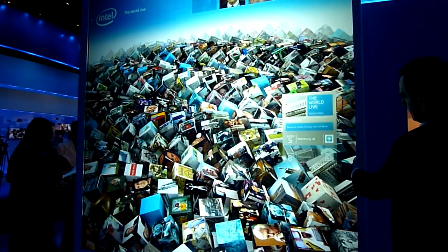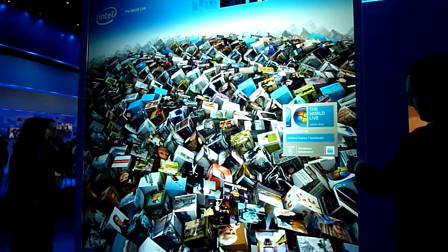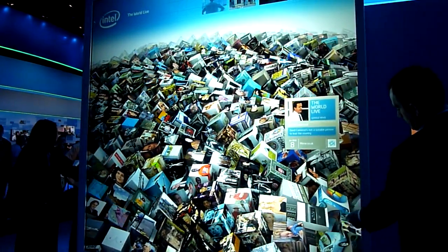This is just Intel's commitment to research. Everybody knows this as a great manufacturing company, but this is really of interest to us — how people are going to access information in the future.